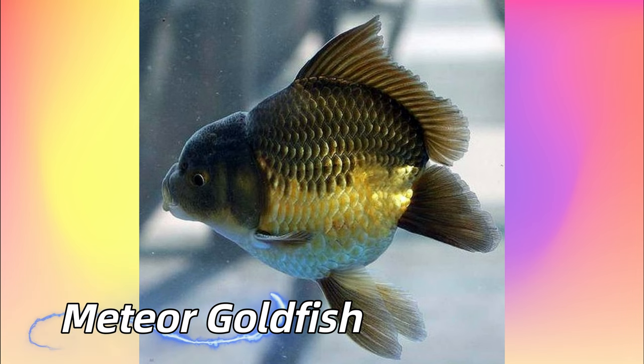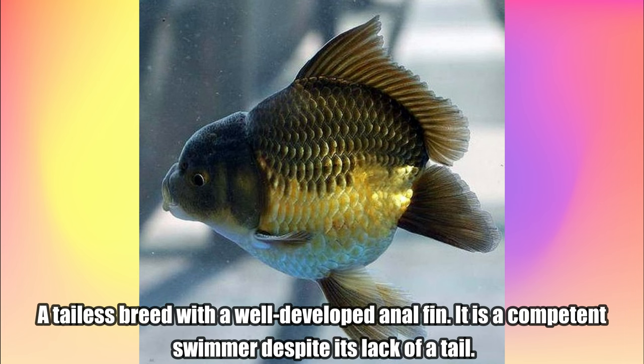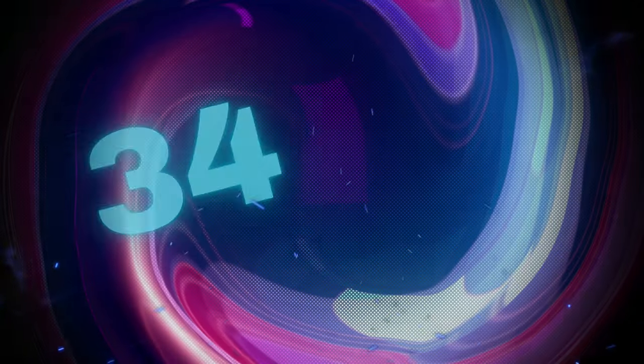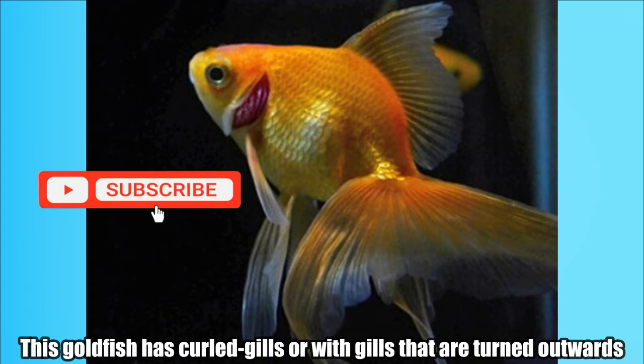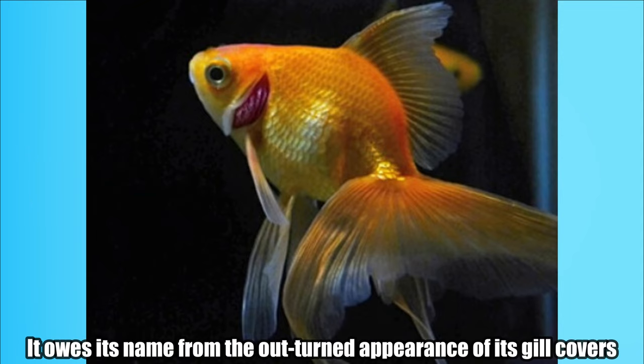Meteor Goldfish. A tailless breed with a well-developed anal fin. It is a competent swimmer despite its lack of a tail. Curled Gill Goldfish. This goldfish has curled gills, with gills that are turned outwards. It owes its name from the out-turned appearance of its gill covers.